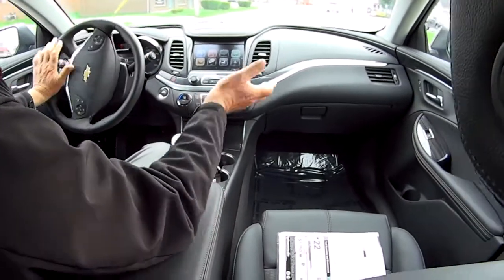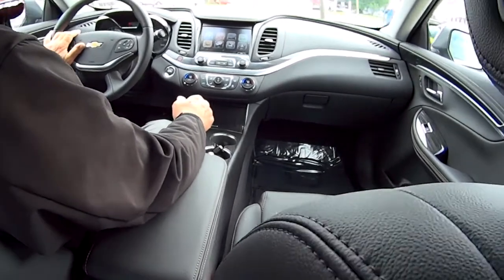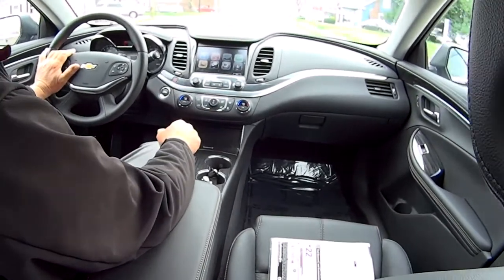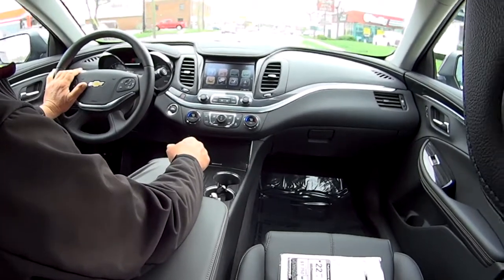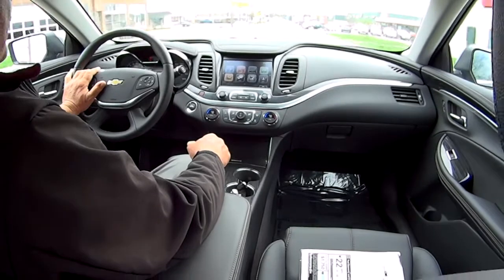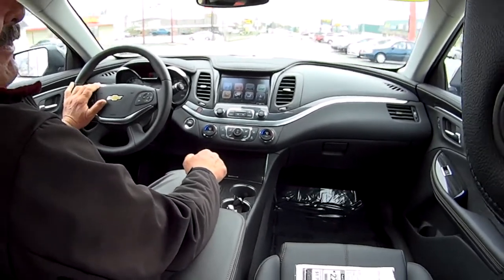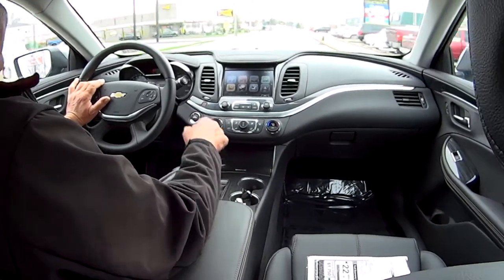So insurance rates are not going to be sky high. I love the cockpit in this — it's really nice. And I don't know if a lot of people know this, but Impala means very fast — it's an animal in Africa that is very fast.